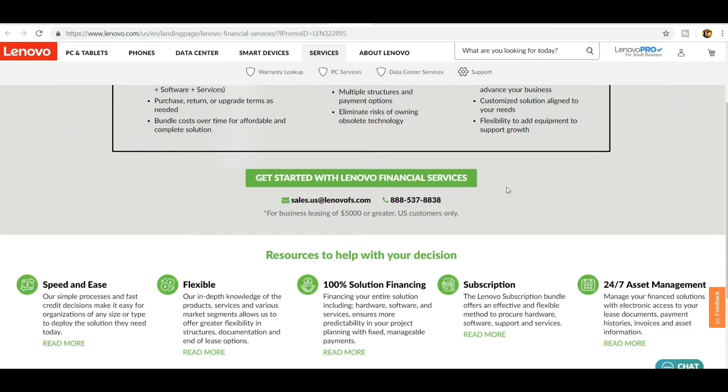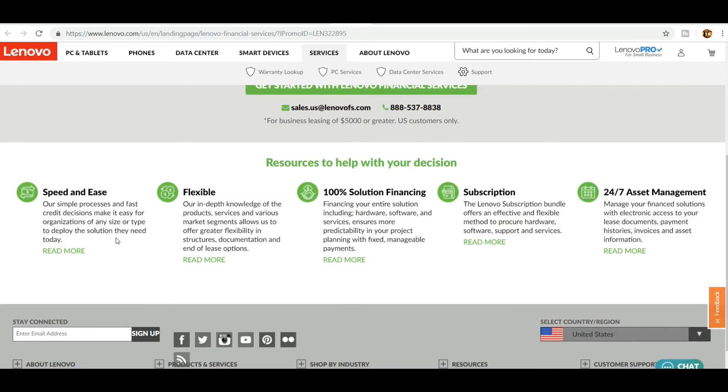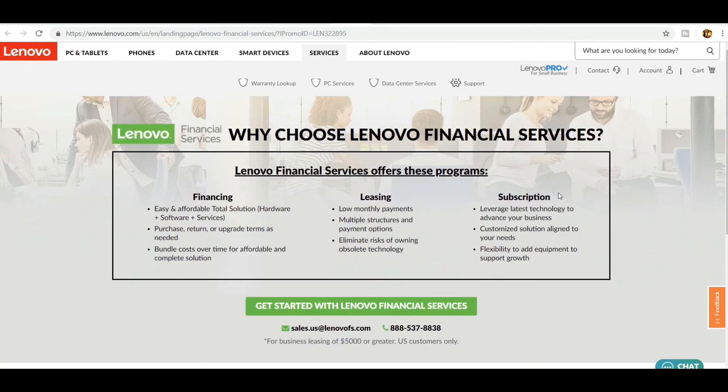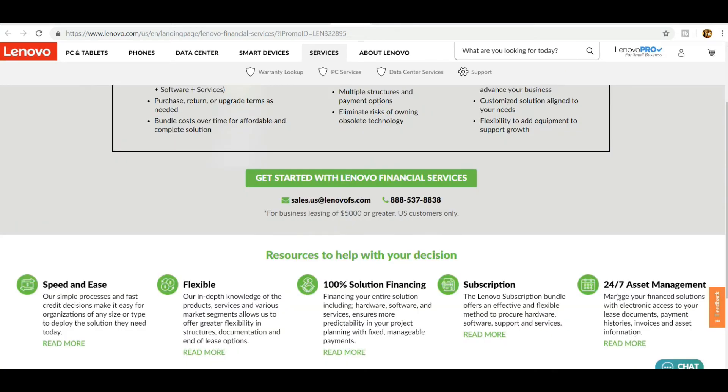Lenovo Financial Services offers speed and ease with a simple process and fast decision, making it easy for organizations of any size to deploy the solution they need. Flexible in-depth knowledge allows greater flexibility in structures, documentation, and end-of-lease options. 100% solution financing covers hardware, software, and services with fixed, manageable payments. A Lenovo subscription offers an effective and flexible method to procure hardware, software, support, and services, with 24/7 asset management — electronic access to lease documents, payment histories, invoices, and asset information. No matter what option you choose, Lenovo offers amazing options for both businesses and individuals.